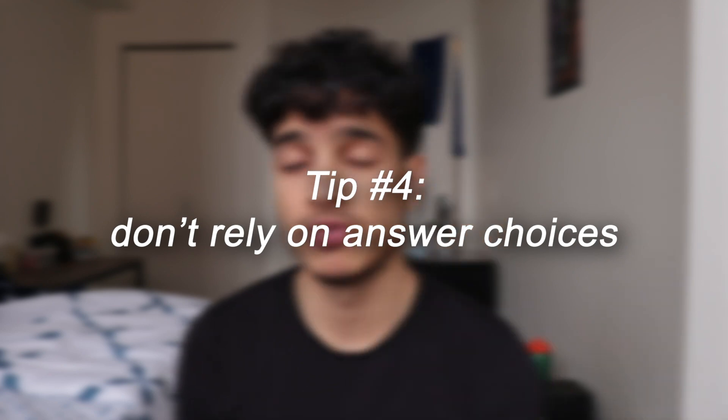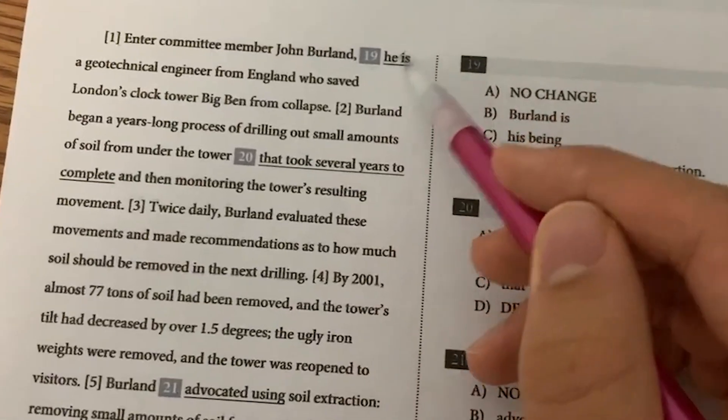That leads to my last major tip: you want to be able to generate the answer in your head before you even read the answer choices. If you're at that level, you're almost guaranteed a 1500+ score — maybe even 1540+. I personally got a 1540. If you can find the answer in your head first, you save so much time because you're not debating between A, B, and C — you just find the answer choice that matches yours.